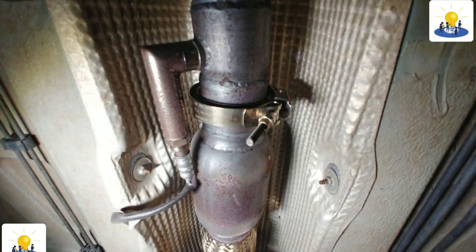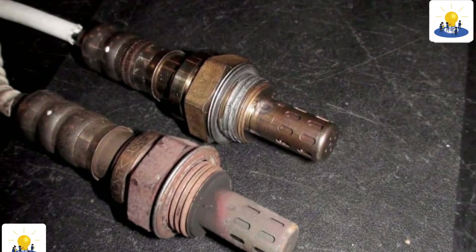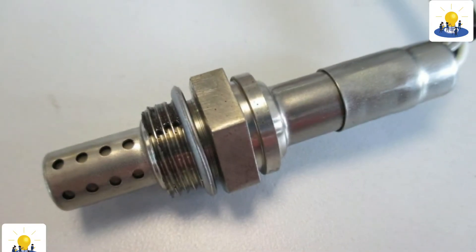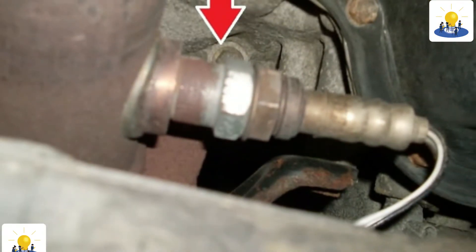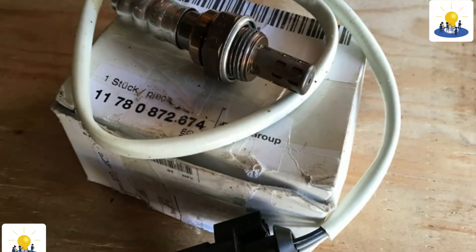Cars made in 1996 and after are required to have a second O2 sensor located just below the catalytic converter. This O2 sensor monitors the operating efficiency of the catalytic converter. If the sensor after the catalytic converter shows minimal changes from the reading on the first oxygen sensor, it is a sign that the catalytic converter is not working properly.